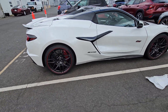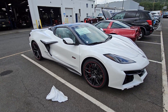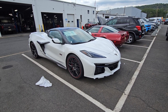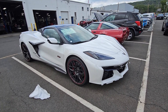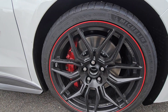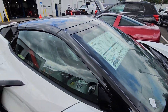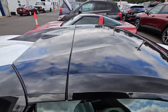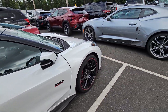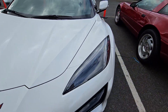Brett, this thing is calling your name! I love the way this is configured and equipped. 70th anniversary Z06 — super rare. I love the wheels, it's like a matte finish, as you can see, with the red calipers, the black top. Oh my god, this is gorgeous.